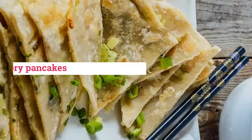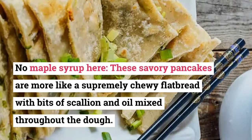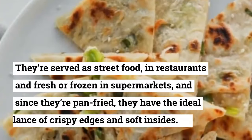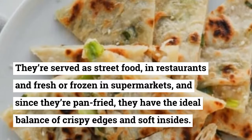7. Scallion Pancakes. No maple syrup here — these savory pancakes are more like a supremely chewy flatbread with bits of scallion and oil mixed throughout the dough. They're served as street food, in restaurants, and fresh or frozen in supermarkets. Since they're pan-fried, they have the ideal balance of crispy edges and soft insides.